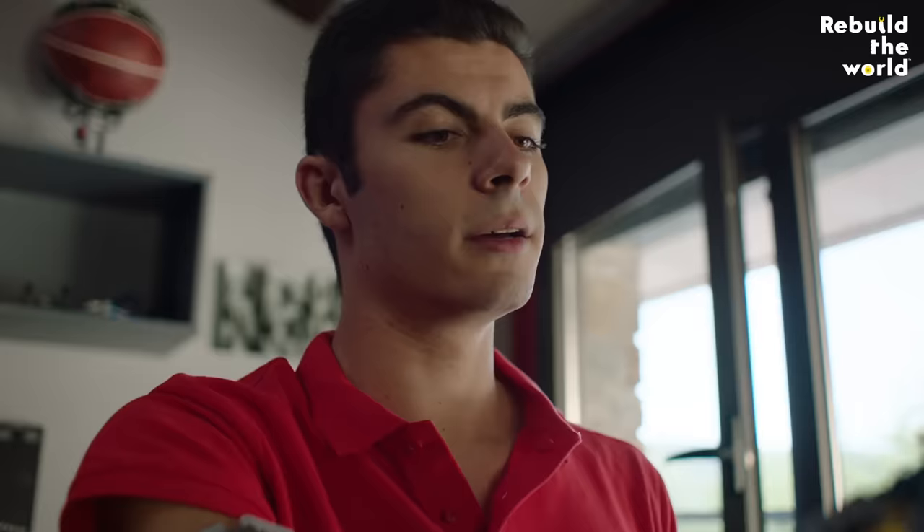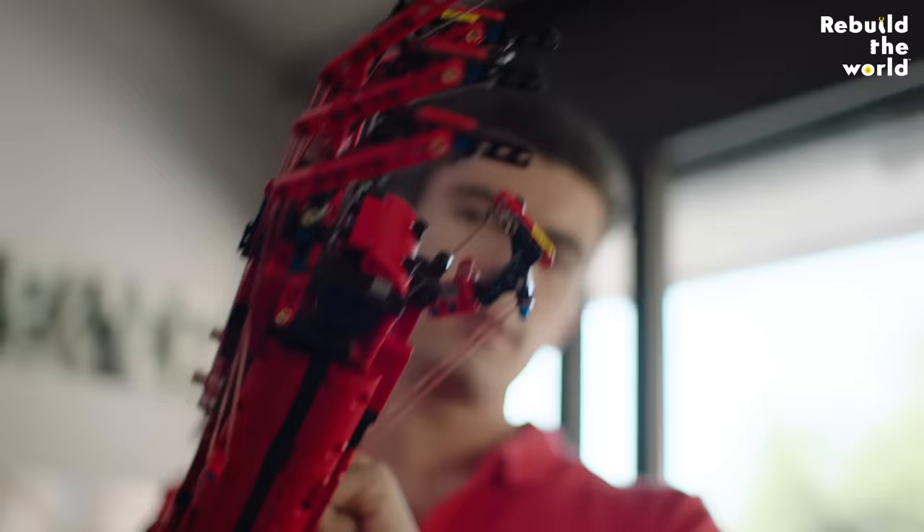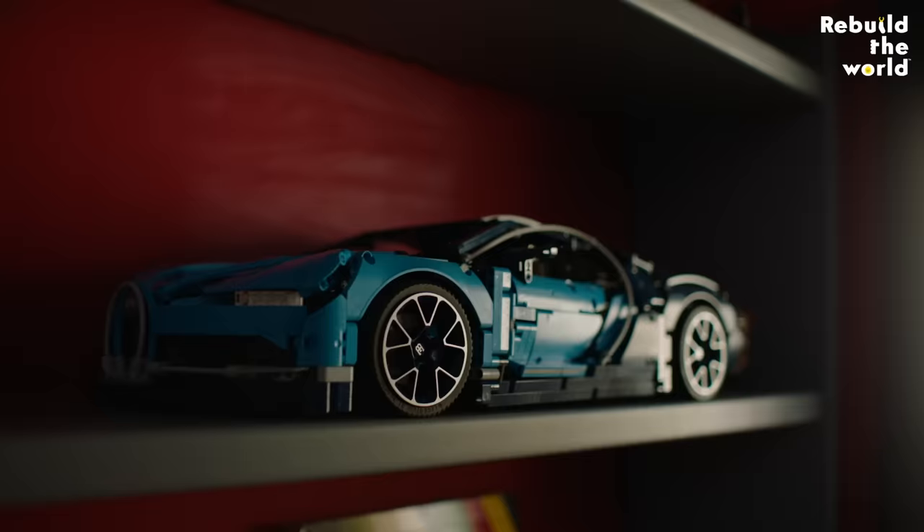As I kept building prosthetics it got easier and easier. The first one, the MK1, I built in one week. The MK2 was built in two days. My third model, the MK3, was built in ten hours. And the MK4 was built in nine hours. So it's like this challenge of going faster but also knowing what you are doing.